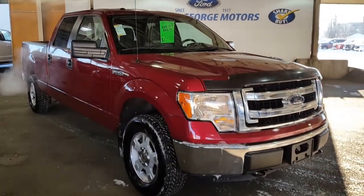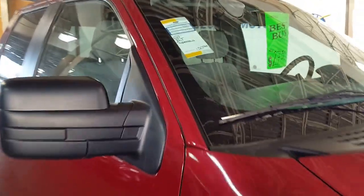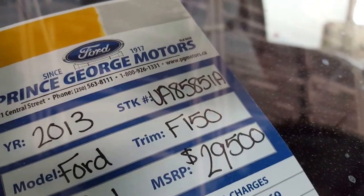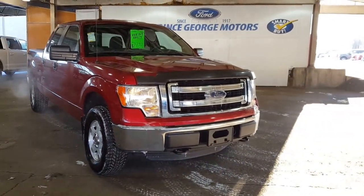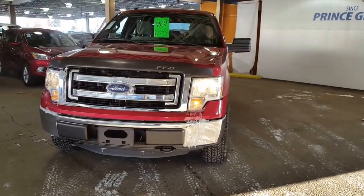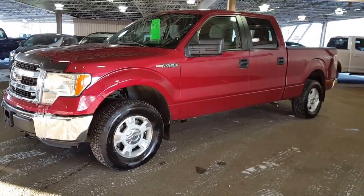Hello from Prince George Motors — we are going to add one more to our pre-owned inventory pickup lineup. You're looking at stock number UA85851A. Come on down and see this truck in our pre-owned lineup at 1331 Central Street, just off Highway 97, Prince George, British Columbia, Canada. Put 1331 Central Street into your Google Maps or GPS. You can also give us a call at 250-563-8111.